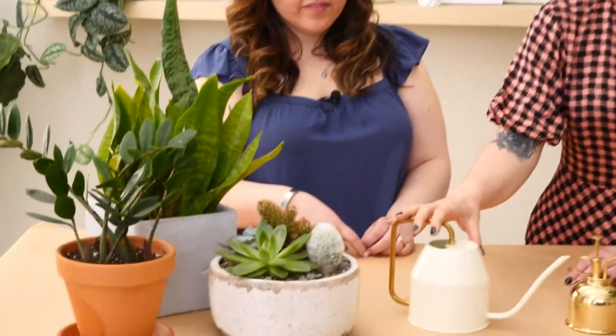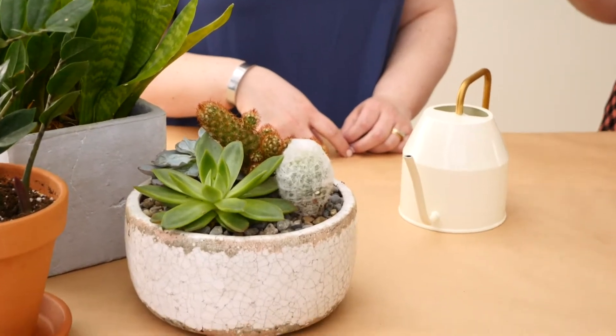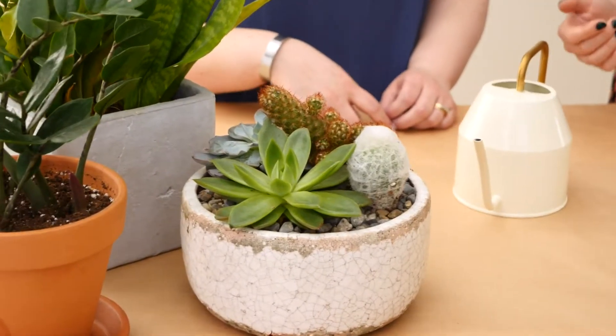Let them completely dry out in between waterings, and you never want to completely soak their soil. They also don't really like too much moisture, especially in our homes, because it's not as hot as a desert, so water that gets on their leaves isn't going to evaporate as quickly. I would avoid misting them anything like that. Try to water directly into the soil. Something like this little watering can with a gooseneck is going to be really helpful because it's just a little bit more accurate when you're watering.